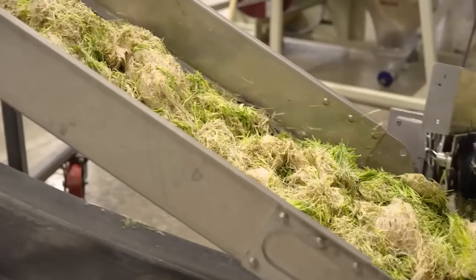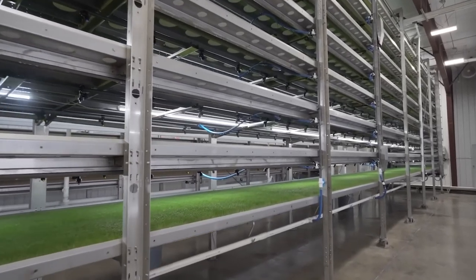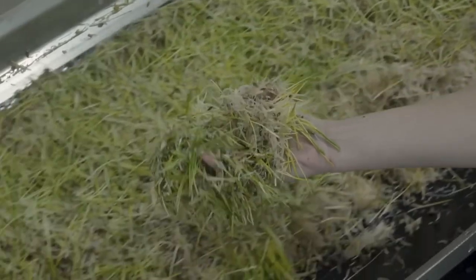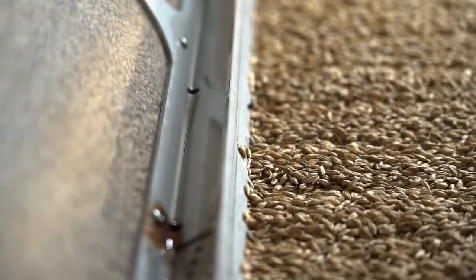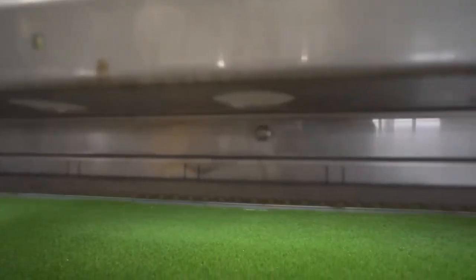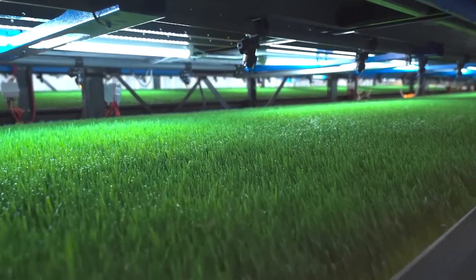If the feed is of good quality, cows emit less methane. The system is called HydroGreen, and comes in different configurations — for example, for 100 or 1,000 cows. Seeding, watering, and lighting are taken care of by the smart components. Two HydroGreen units in the starter configuration produce about 1,300 pounds of feed per day, while 12 more advanced units will replace about 380 soccer fields.